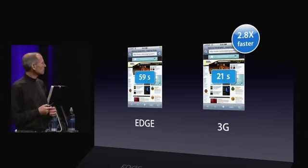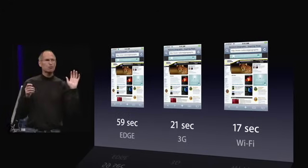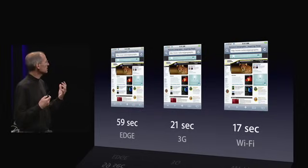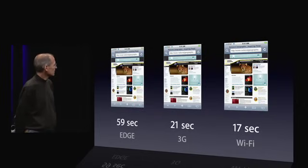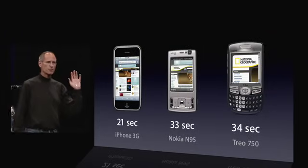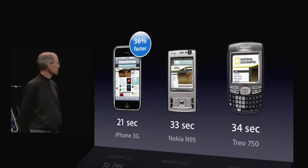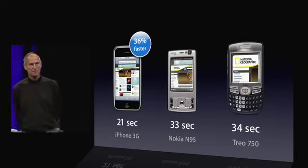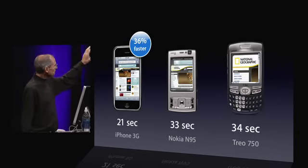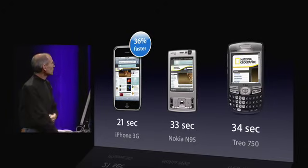It's even more remarkable when you look at this next to Wi-Fi — you can see that 3G speeds are actually approaching Wi-Fi. That's been my experience using the phone as well. It's amazingly zippy. We also took two other state-of-the-art 3G phones, downloaded the same webpages, and the iPhone 3G is 36% faster than the Nokia N95 or the Treo 750. And look at what you get — a full web page on the iPhone and something quite a bit less on some of these other products. 36% faster.